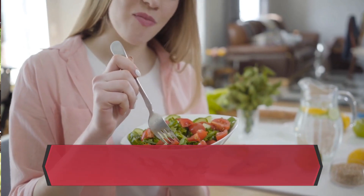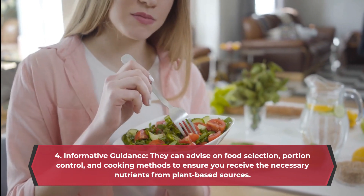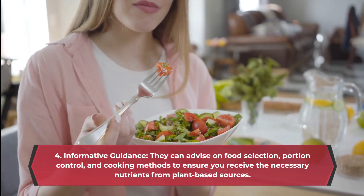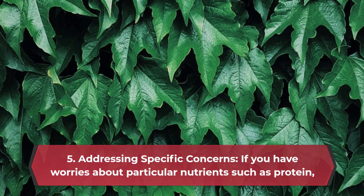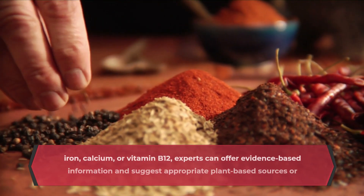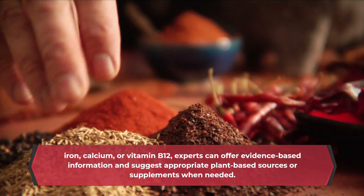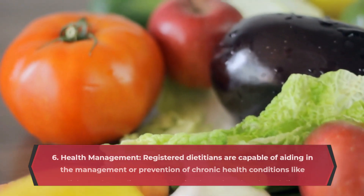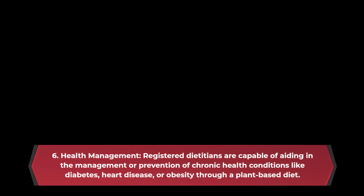4. Informative guidance — they can advise on food selection, portion control, and cooking methods to ensure you receive the necessary nutrients from plant-based sources. 5. Addressing specific concerns — if you have worries about particular nutrients such as protein, iron, calcium, or vitamin B12, experts can offer evidence-based information and suggest appropriate plant-based sources or supplements when needed. 6. Health management — registered dietitians can aid in the management or prevention of chronic health conditions like diabetes, heart disease, or obesity through a plant-based diet.